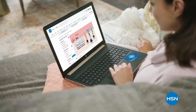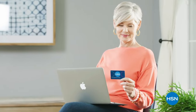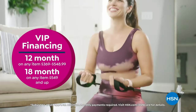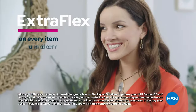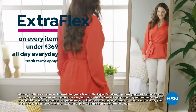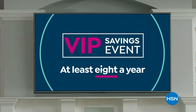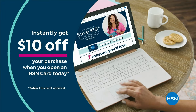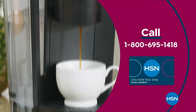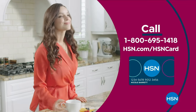Get the best deals on the things you love with the HSN Card. As an HSN Card VIP, you'll get VIP financing on so many items, plus extra flex on every item under $369 all day every day, and at least eight VIP savings events a year. Includes fraud protection, there's no annual fee. Apply now and instantly get $10 off when you're approved. Call 1-800-695-1418 or visit hsn.com/hsncard.